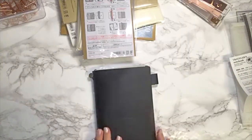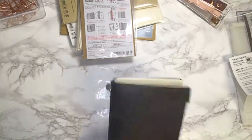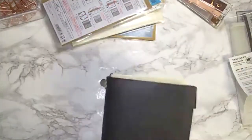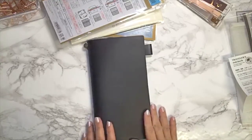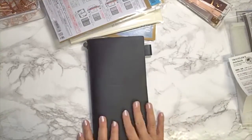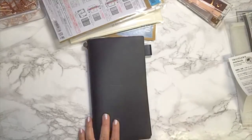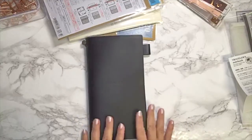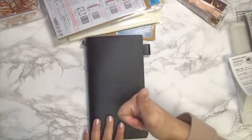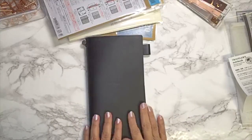I will show you how I set it up as soon as I start using it, and maybe my next flip-through will be about this Traveler's Notebook. I hope you liked it! I do have other notebooks in the Traveler's Notebook style, but this is my very first proper Midori Traveler's Notebook. If you have any questions, or want me to show something specific, just let me know. Remember to subscribe and leave a thumbs up if you enjoyed it. Thanks so much for stopping by — talk to you next time, bye!